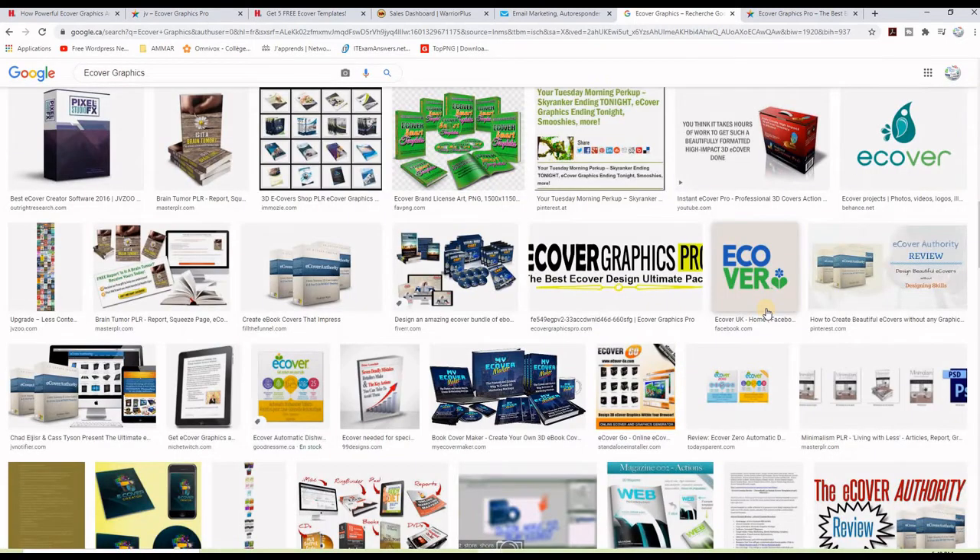When you're selling a digital product online, your prospects want to see a tangible, powerful ebook ecover version of it. That makes your product valuable and legitimate. It also creates a sense of solidity and realness about your offer, and this makes a huge difference in building trust and credibility.